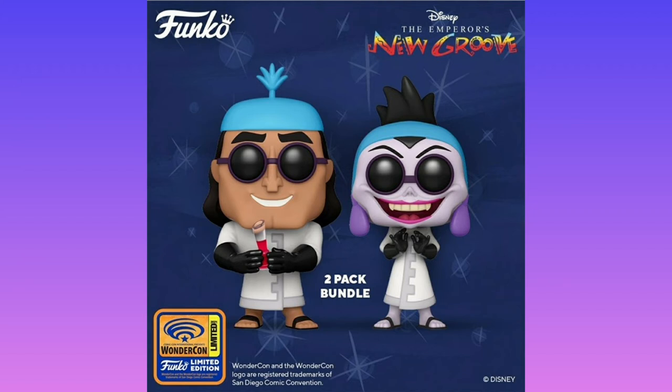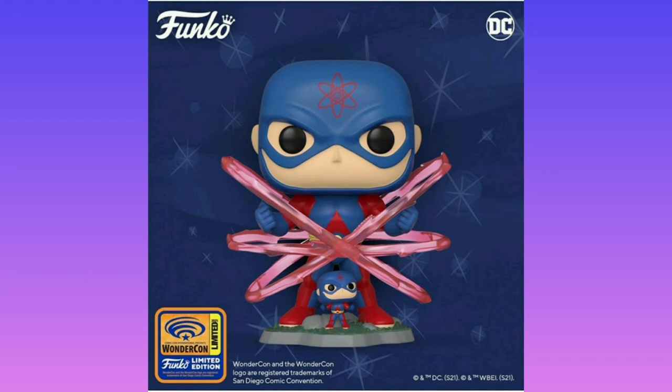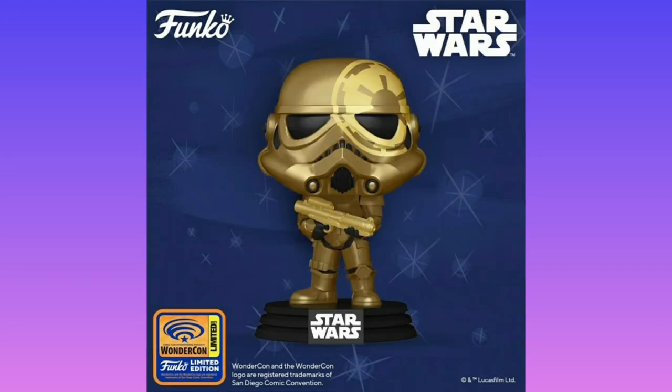Then we have Flareon and Jolteon — I don't know if those are the exact names I'm using. Here we have Eevee, and I do want Flareon from Pokemon — that one looks cool. Eevee doesn't really interest me, but this golden Stormtrooper does. They're all exclusive to WonderCon though, so I probably won't be getting them.